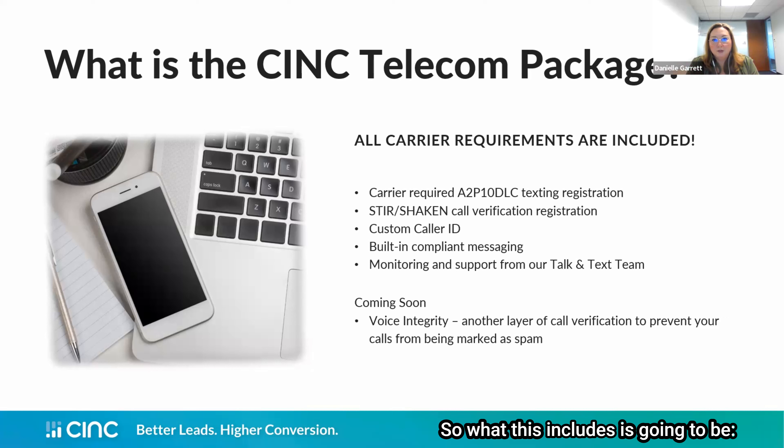What this includes is a required A2P texting registration, a STIR/SHAKEN call verification registration, a custom caller ID, built-in compliant messaging, and monitoring and support from our Talk and Text team. Additionally, we've got a new service coming soon — Voice Integrity — which is another layer of call verification that will prevent calls from being marked with nuisance labels.